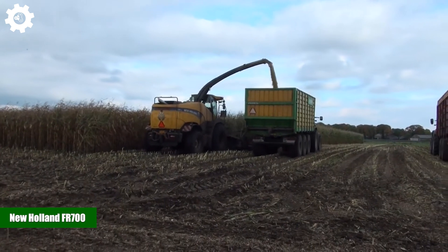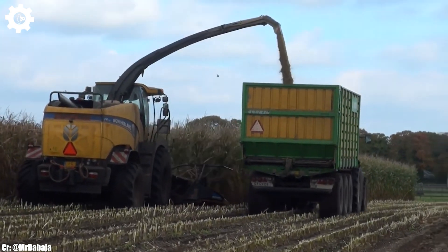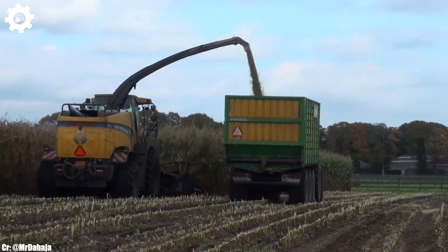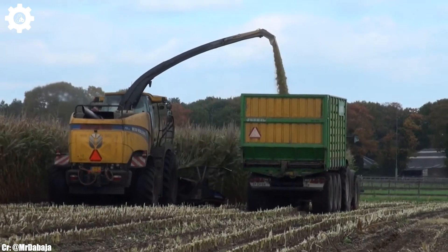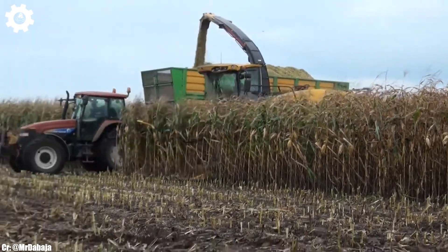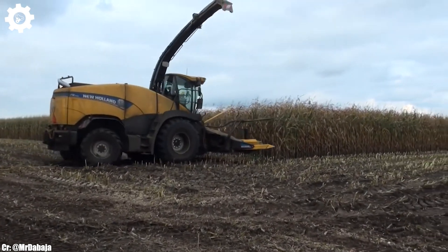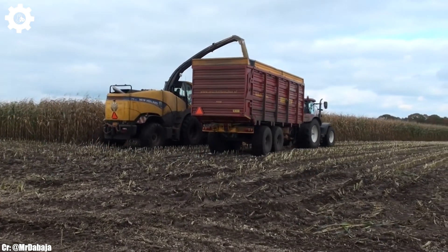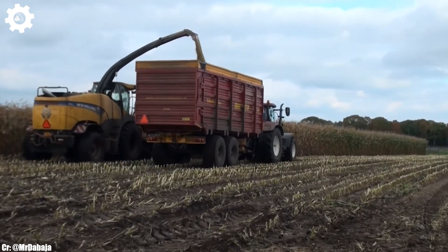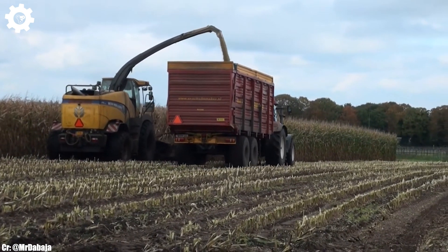New Holland FR700. The New Holland FR700 is a high-performance forage harvester that embodies the principles of efficiency, power, and advanced technology in modern agriculture. With a commanding engine delivering up to 775 horsepower, this machine is engineered to handle large-scale forage harvesting operations with ease, ensuring maximum productivity and efficiency in the field. The FR700 features New Holland's innovative Dura-Cracker crop processing technology, which optimizes crop flow, minimizes losses, and enhances chopping and processing performance, resulting in high-quality silage production and reduced fuel consumption.